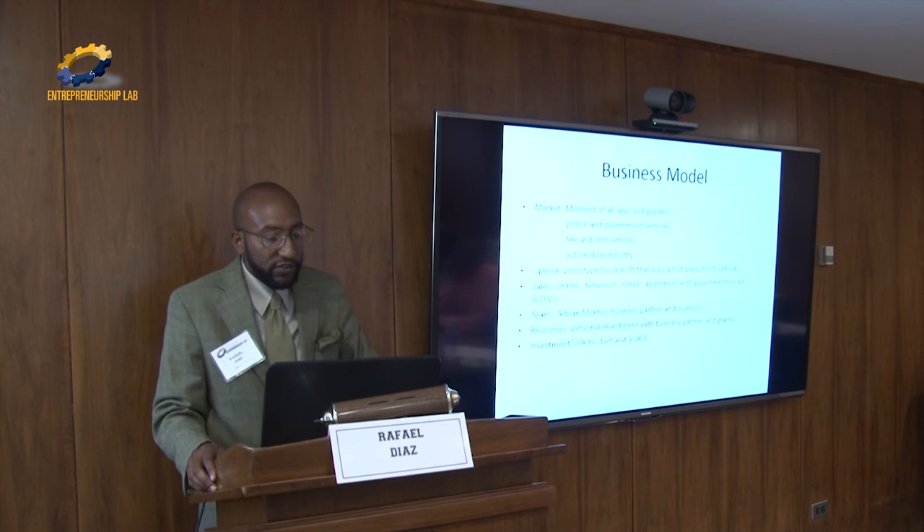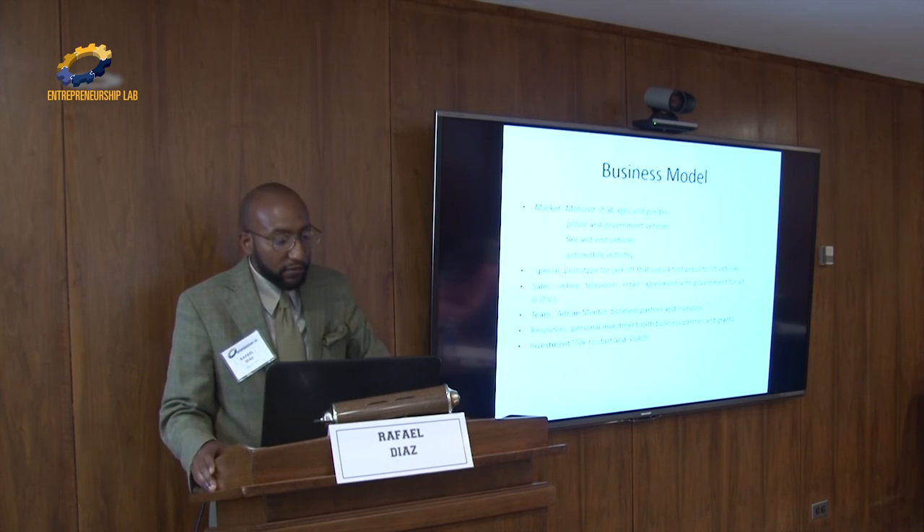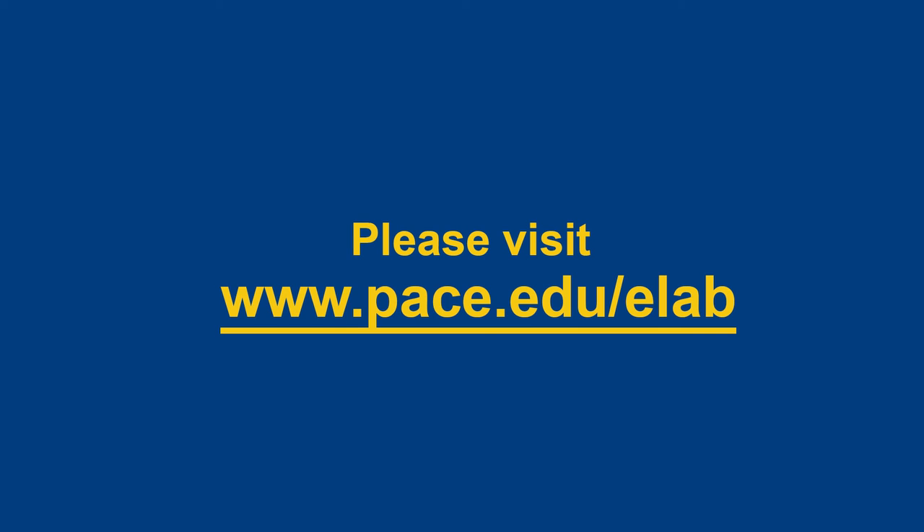The investment is $70K to start with a 5% ROI. My team includes Adrian as mentor, a business partner, and investors. Thank you.